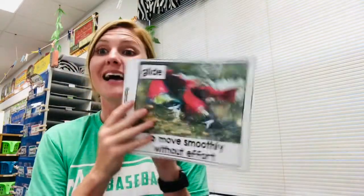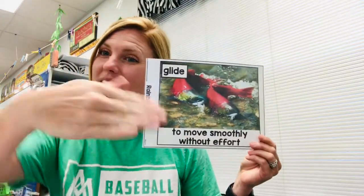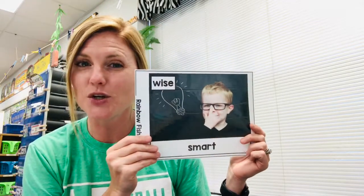If you hear the word admire, you're going to do the admire motion. Or if you hear the word glide, you'll make the glide motion. And if you hear the word wise, you're going to be doing the wise motion. So as you're listening to Rainbow Fish today, be listening for the vocabulary words.